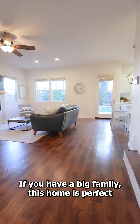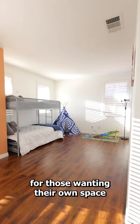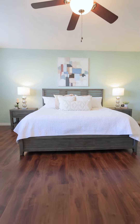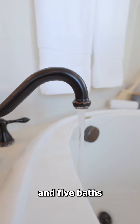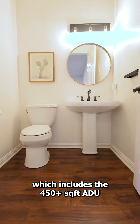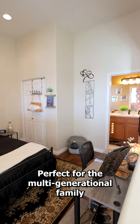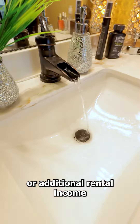If you have a big family, this home is perfect for those wanting their own space. This home features five bedrooms and five baths, which includes the 450 plus square foot ADU with its own separate entrance, perfect for the multi-generational family or additional rental income.